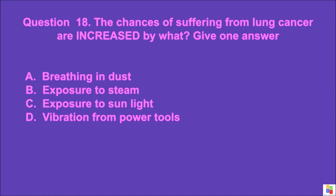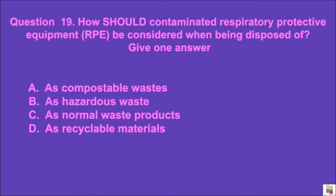Question 18: The chances of suffering from lung cancer are increased by what? Give one answer. A: breathing in dust, B: exposure to steam, C: exposure to sunlight, D: vibration from power tools. The correct answer is A.